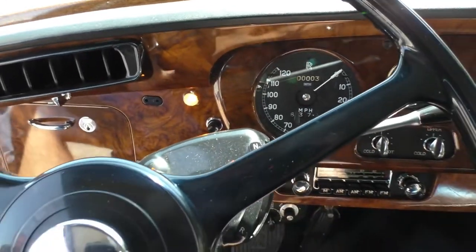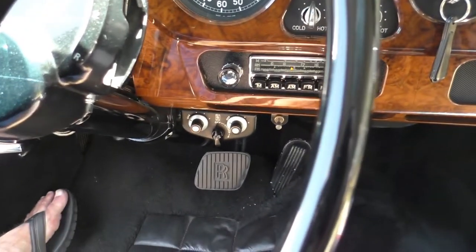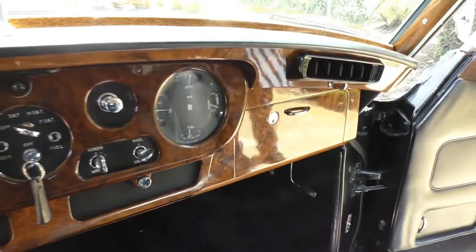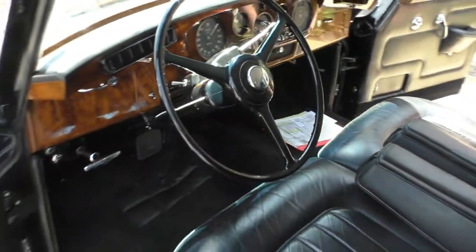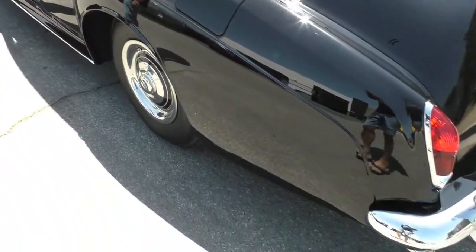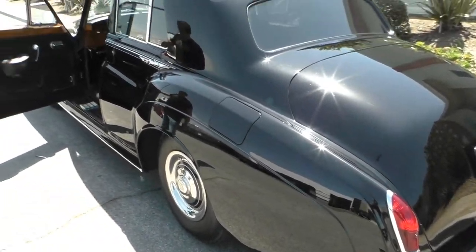All the locking boxes work, the horn works, and it does have air conditioning — those are the AC controls down there. I'm going to hop out and let you hear it run. Go to spudsgarage.com — we'll take you underneath the engine compartment.